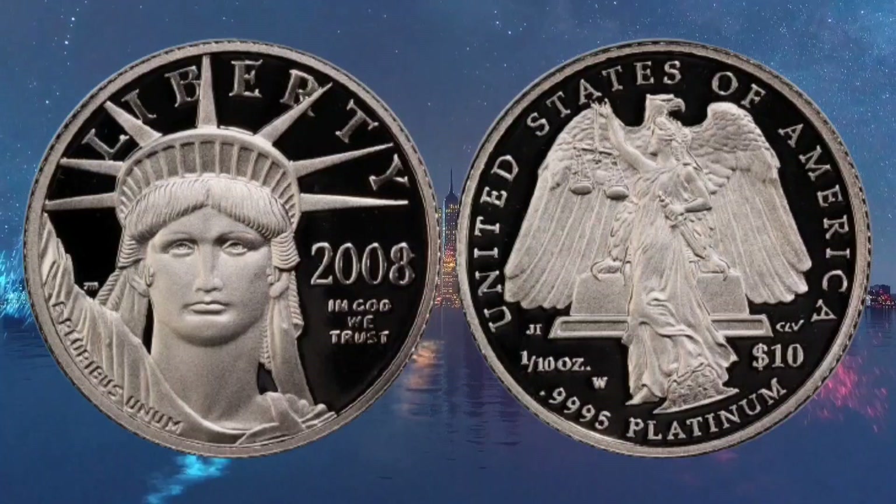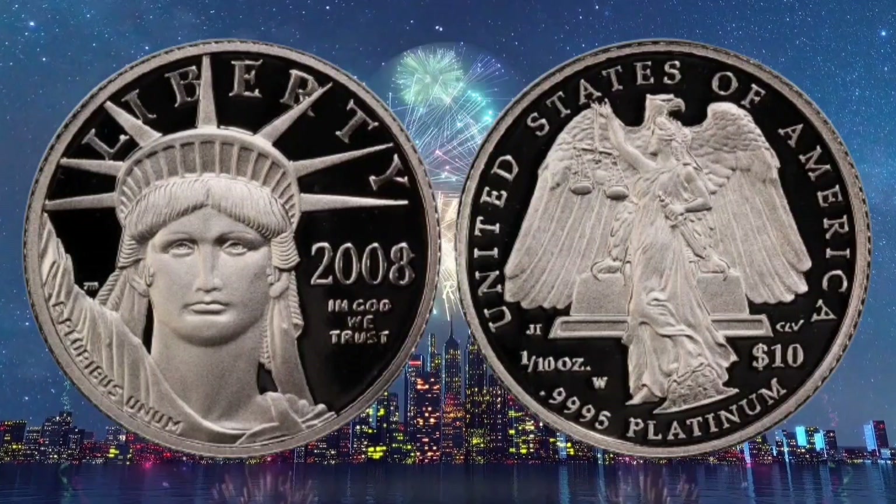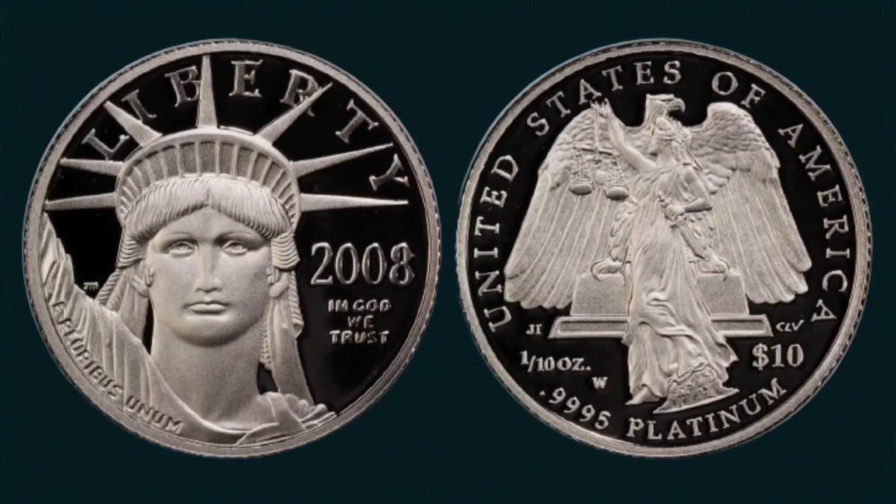The government minted coin is not meant to be used as money, but as a precious metal asset. Low mintage numbers often add significant value to coins.